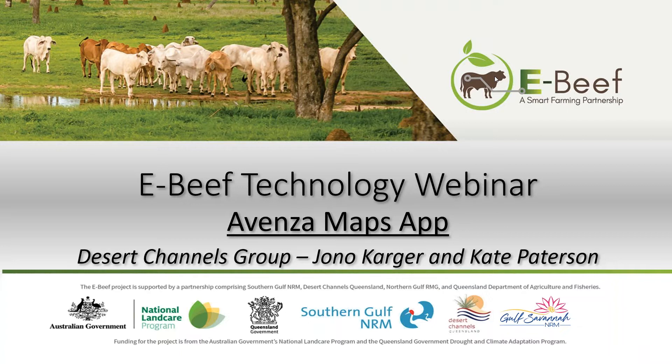As part of the tech trial, which is the third aspect of the eBeef project, the following technologies — some of many that producers involved adopted for use on their property throughout these three regions — include Avenza Maps App, Movement Tags, Ditec, FarmBot and Optiway. These technologies will be the focus of this session, and to kick us off I'm in the DCQ office with Jono Karga, one of the Desert Channels Group Producer Group members. We will be focusing on the Avenza Maps App.